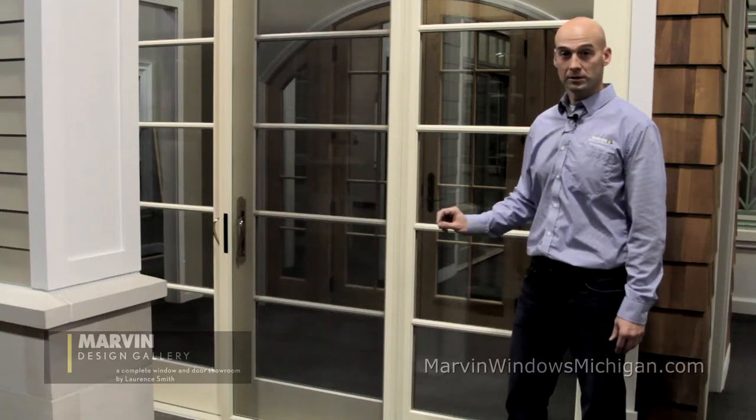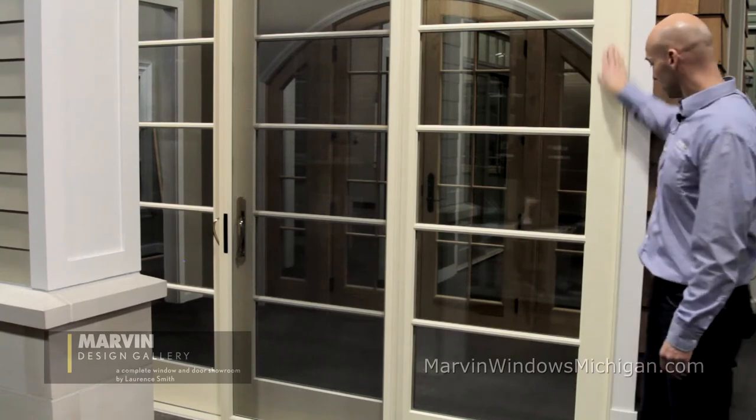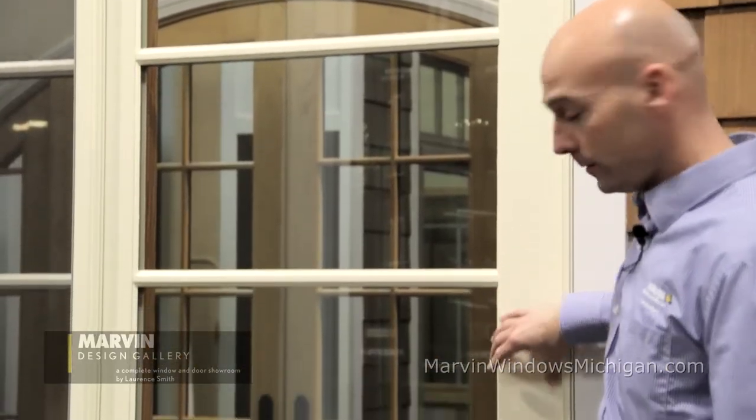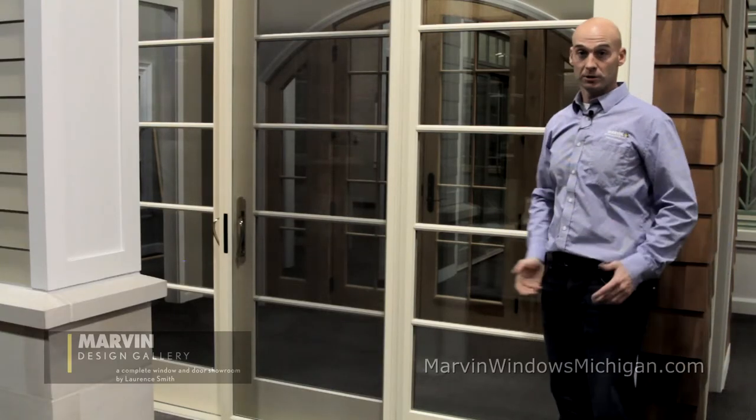However, there are some unique differences in the style of the doors. As we see here, the vertical styles of the sliding French door are wider. The bottom rail is taller, as is the top rail, giving it a more traditional style of architecture.